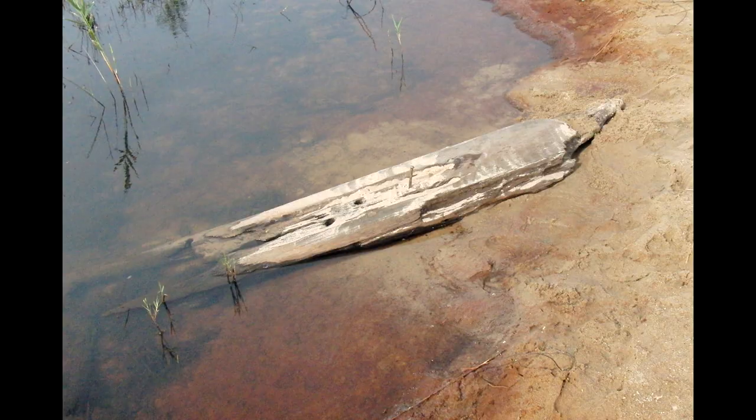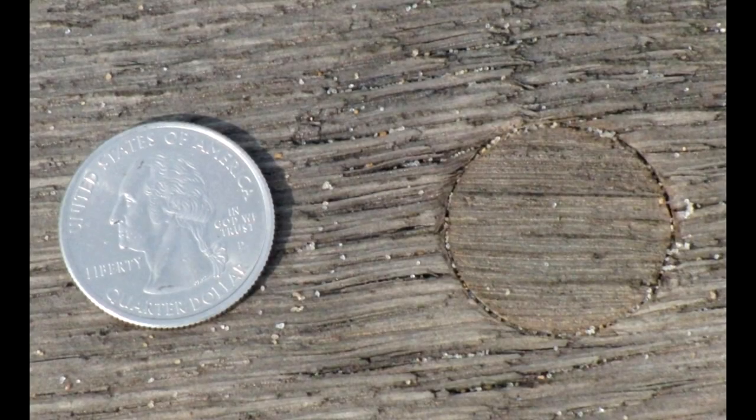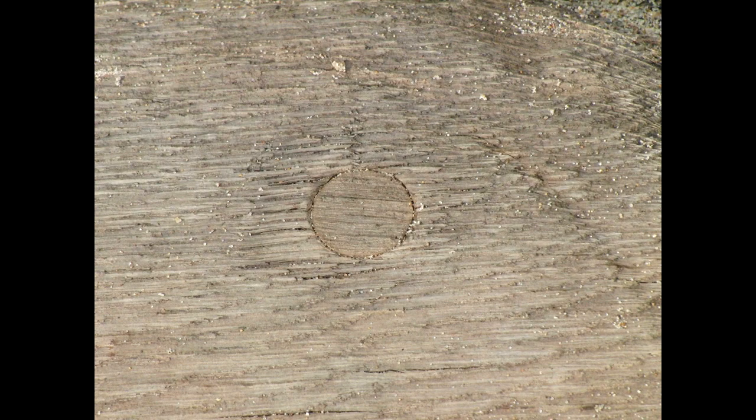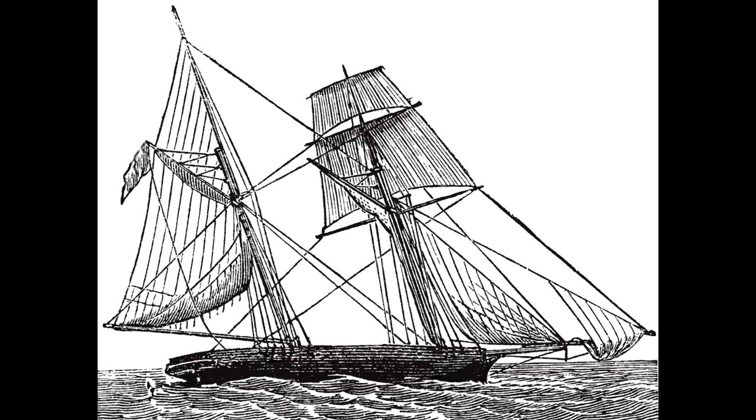Let's look at this piece resting on Tawas Point. Notice it has a spike, a well-drilled auger hole, and a tree nail. The tree nail is about one and five-sixteenths inches in diameter — just slightly larger than a US quarter. Notice also that it is made of very old growth wood, as is the piece in which it is set. I'd say this is a piece of a shipwreck — not just because of those characteristics, but because it rests right where the schooner May Queen wrecked and broke up on November 21st, 1859.